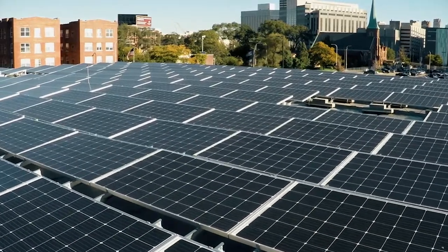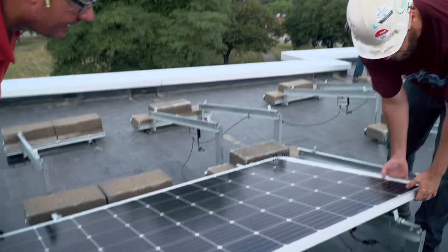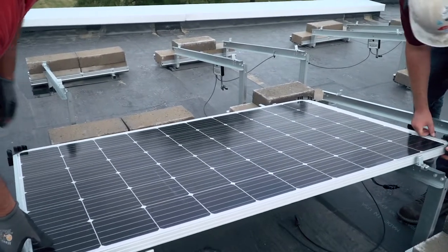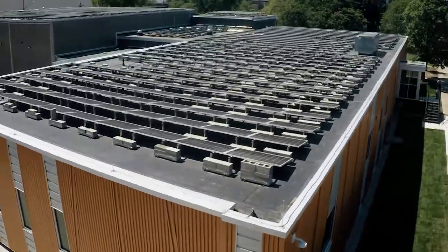The roof is covered in solar panels. All of that had to be laid out on the roof, so all the racks had to be built and set in place. It's one of the larger installations on a building that we've done on a rooftop.